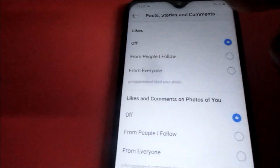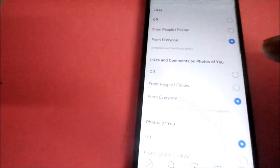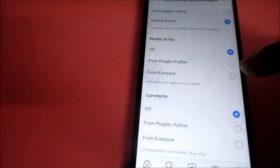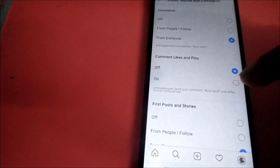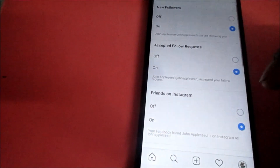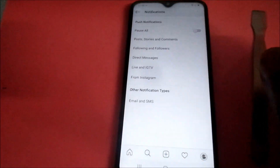You can see that these are off, so you can change them to 'From Everyone.' Change it for likes, likes and comments on your photos, photos of you — you want to put the notifications to 'From Everyone.' Turn that on, and then also check the other options to ensure that they are all on.